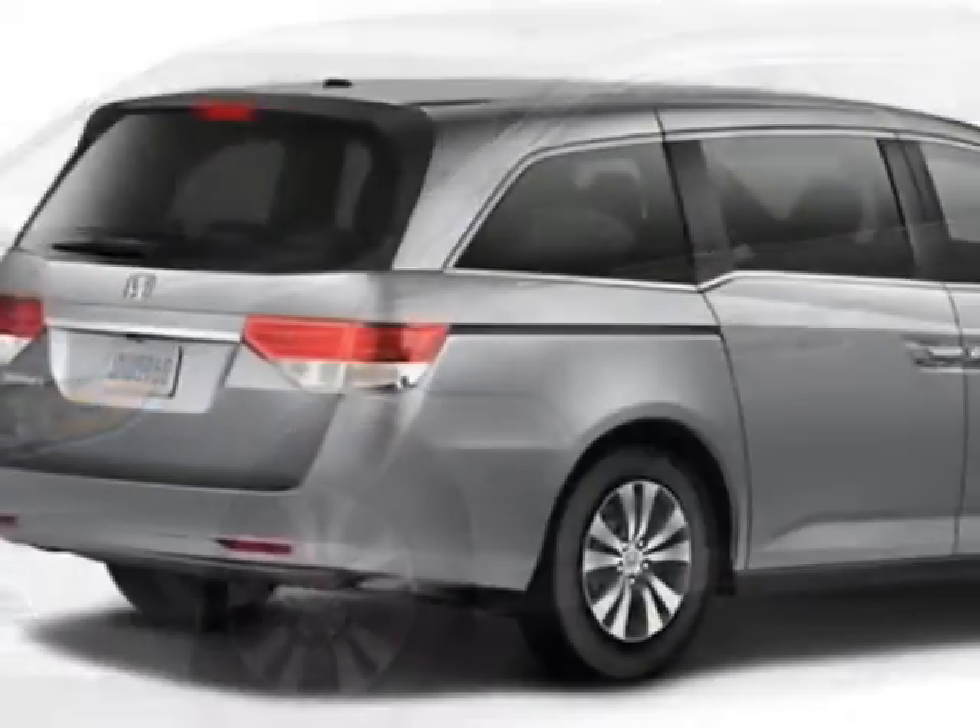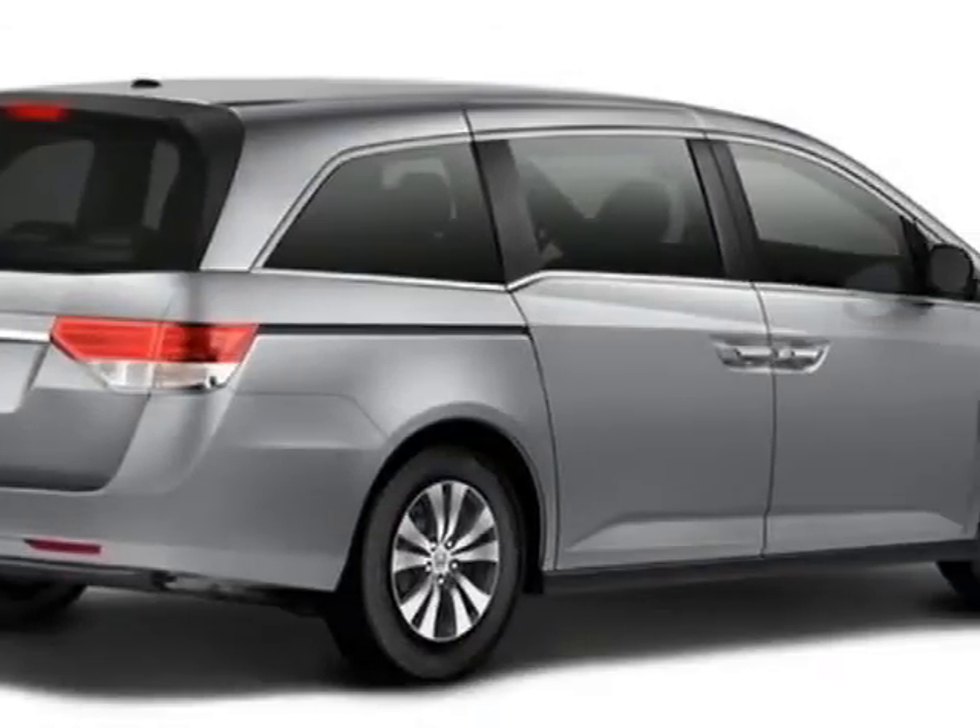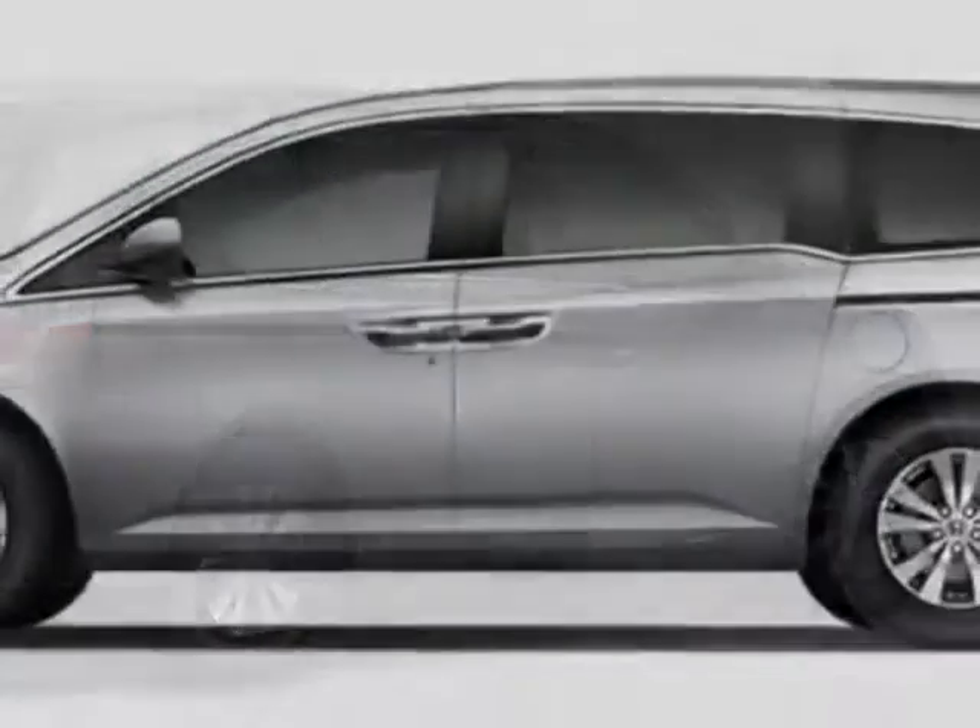This Odyssey boasts a 3.5 liter engine and has a 6-speed automatic transmission.